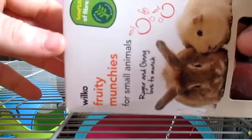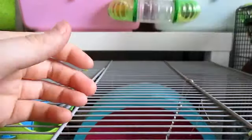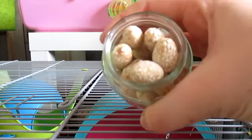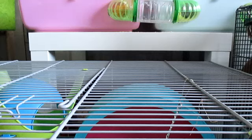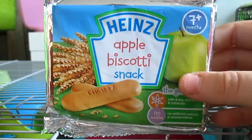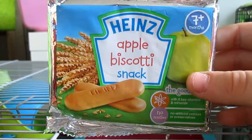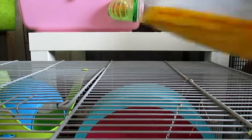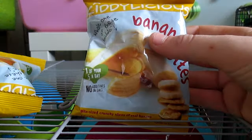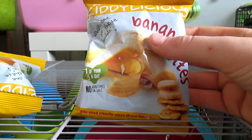We then have some of the Wilco Fruity Munchies — little biscuits in different flavours and the pets absolutely love them. We then have some of the Kwikko sesame peanut snack things and the pets absolutely love them. We have some apple biscotti biscuits — the pets absolutely love these and they're not too unhealthy because they're for babies. They only get half a biscuit at a time. We then have two packets of Kiddylicious Banana Bites — again for babies, basically just dried banana, with no bad ingredients. The pets get these a little more often than some other treats.